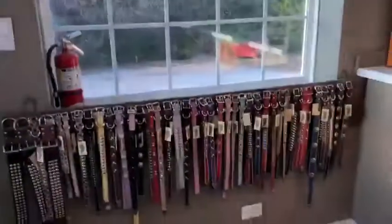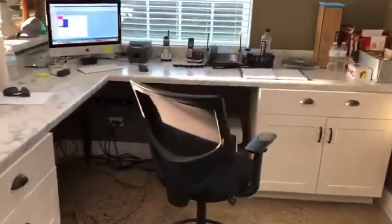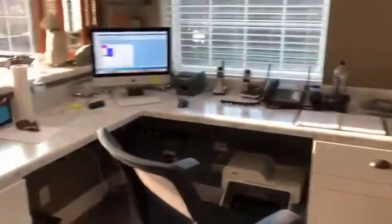This is our office. You can see my affinity for collars. Everything's been updated — new desk, new countertop. Ready for business.